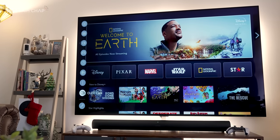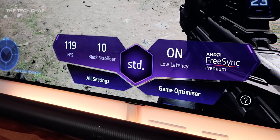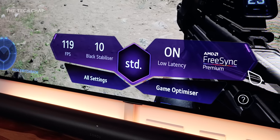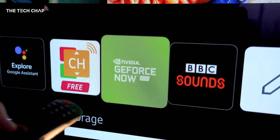We've also had a whole bunch of software updates. For example, the game optimizer menu has had a full design overhaul since I made my first videos. They've also added a few new streaming apps, including GeForce Now for game streaming, which was added in late November.